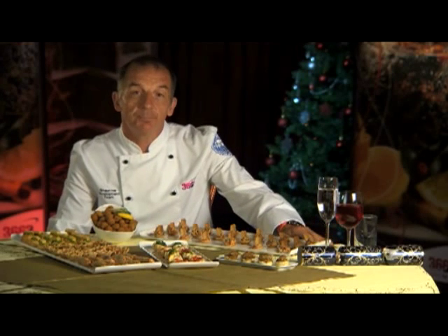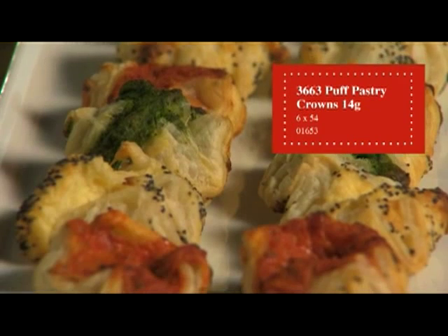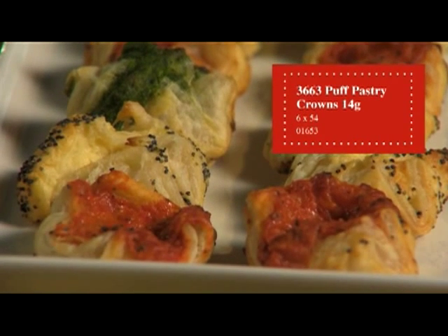This is the salted pastry crowns, once again a 3663 product. These are oven bakeable and three very popular meat free recipes: spinach and ricotta, goat's cheese and tomato, and red pepper.